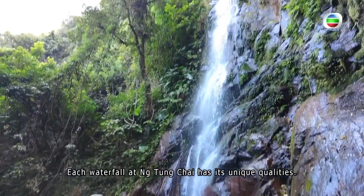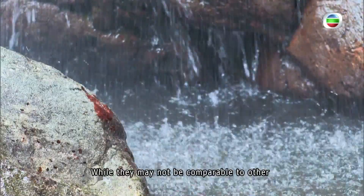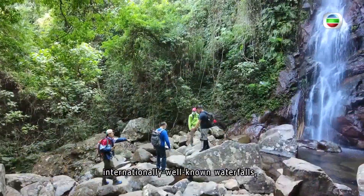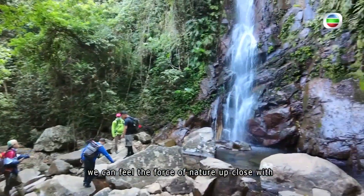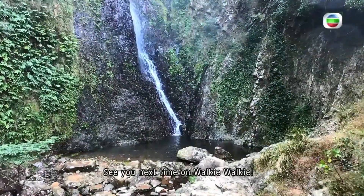Each waterfall at Ntongchai has its unique qualities. While they may not be comparable to other internationally well-known waterfalls, we can feel the force of nature up close with the waterfalls here in Hong Kong. See you next time on Locky Walkie.